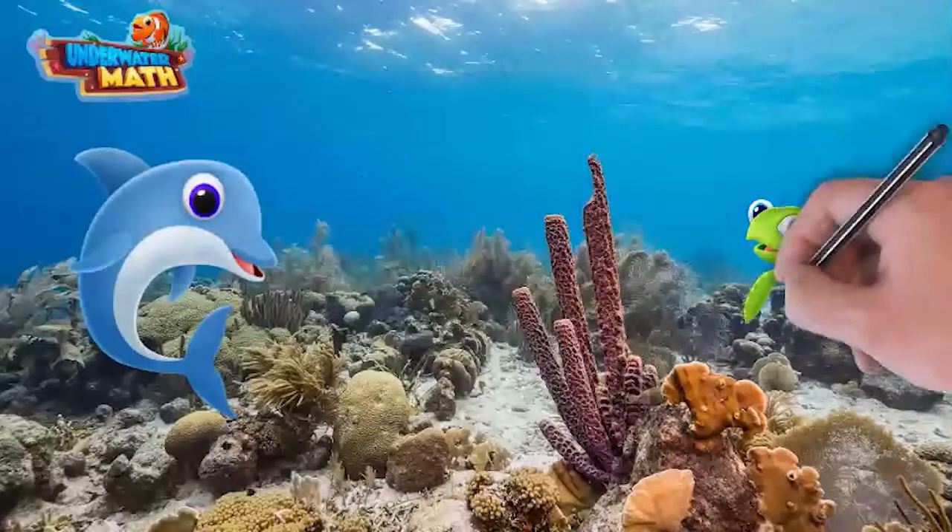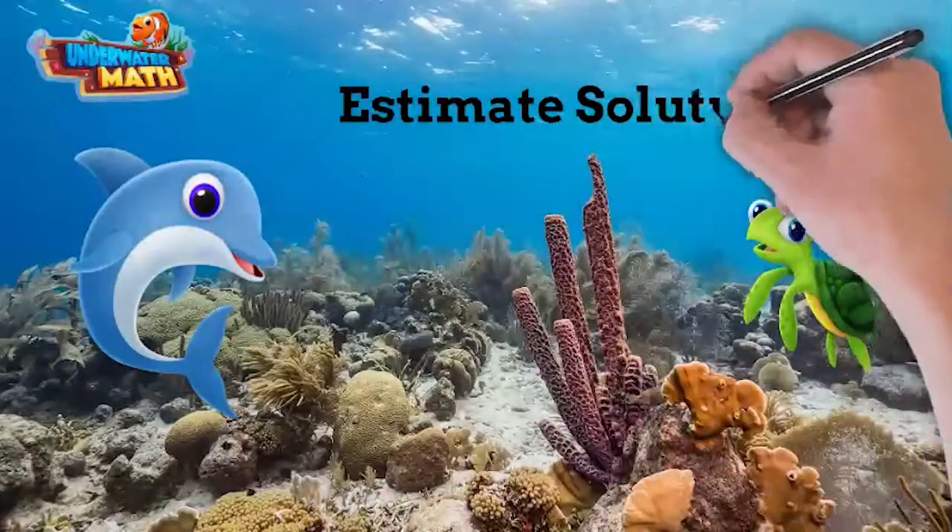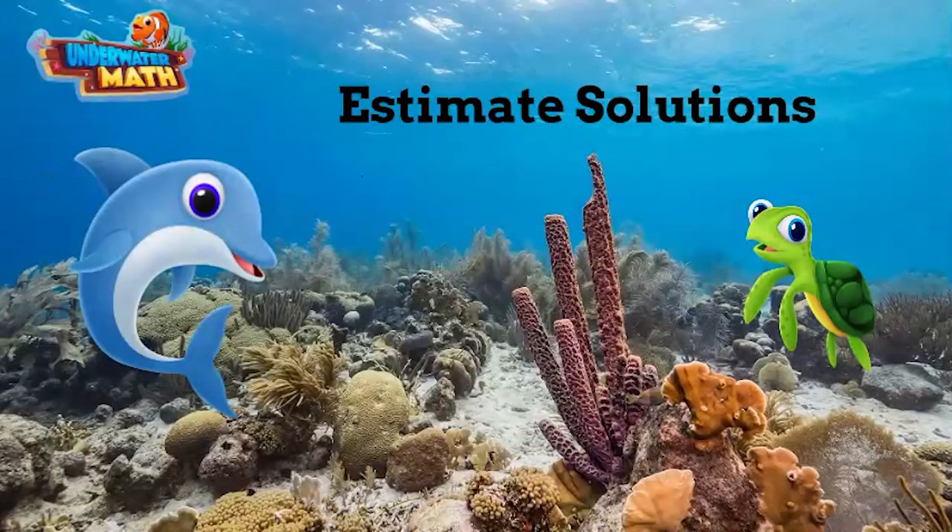Hi, I'm Neela. This is my turtle friend Flippy. I'm going to show him how to estimate solutions. Thanks, Neela! My math teacher has assigned us a lot of homework — I can use the help.